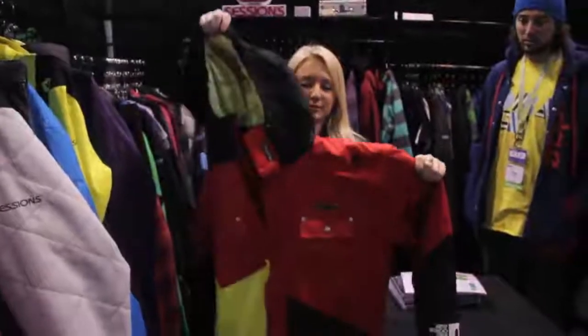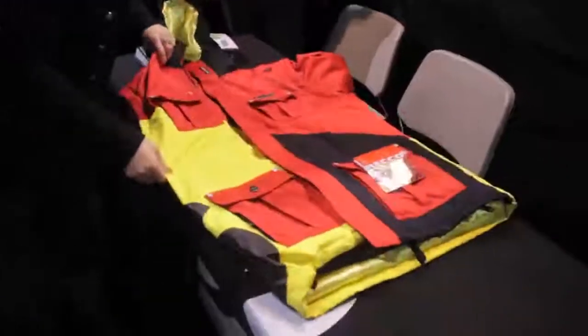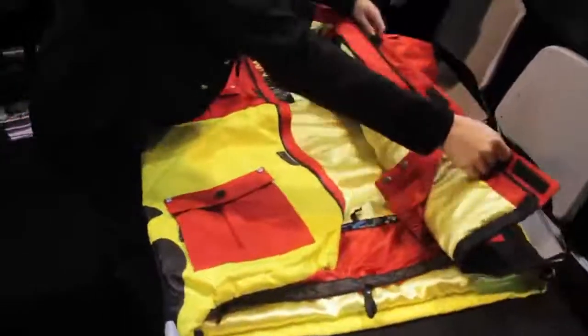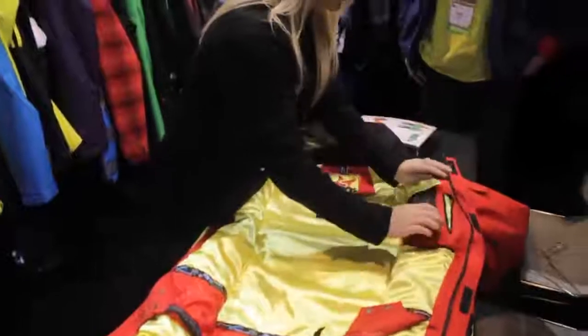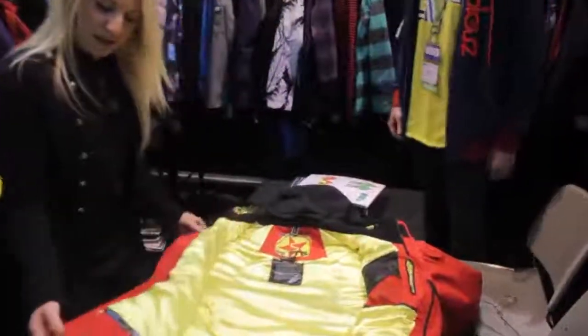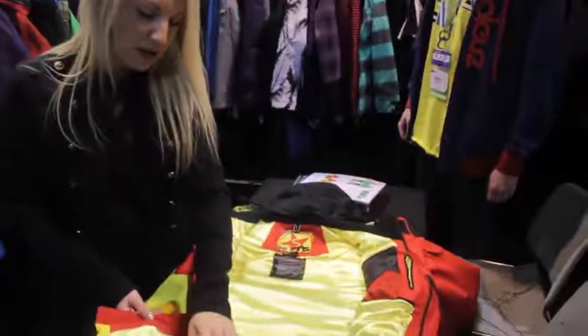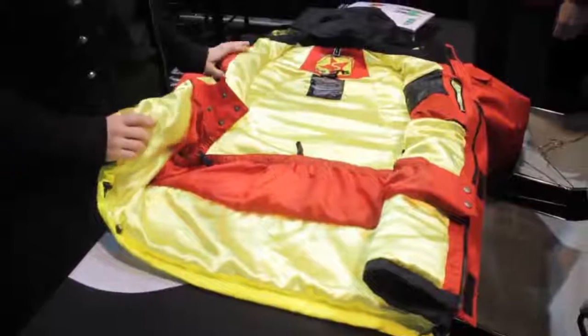The cool part about this jacket is it has zip-lock sleeves so that the jacket turns into a tall hoodie. Inside of it, too, it has satin lining in yellow. It has the multimedia pocket right here for all your iPod connections. It has all these snaps for you — this can be popped up so you don't have to wear it down if you'd like.